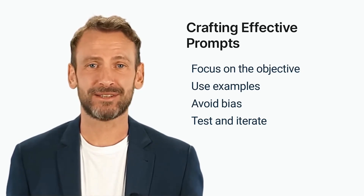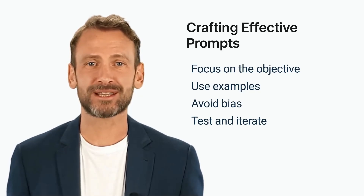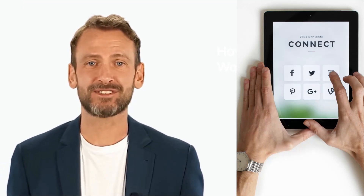Test and iterate — test the prompts and refine them as necessary to ensure that they are producing high-quality content that aligns with the objective. By following these tips, marketers can craft effective prompts that produce high-quality AI-generated content that is relevant, engaging, and aligned with the marketing goals. In the following section, we'll discuss how to optimize prompts for the best results.